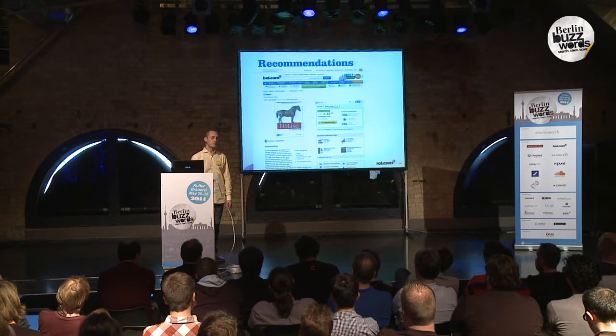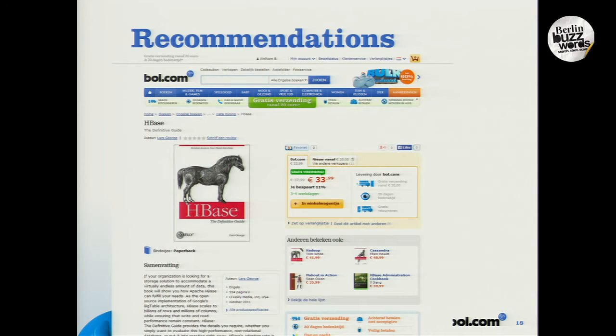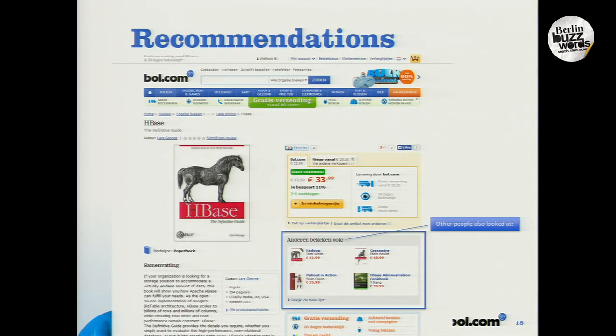A product detail page shows details about a product. For instance, this is an age-based book, and on the lower end of the screen we show items that might be of interest to you — whether it be books from the same publisher, the same author, or the same topic. This is all derived from behavior you expressed on the website right now and the behavior of other customers who are also interested in these products. So customers are recommending products to other customers.